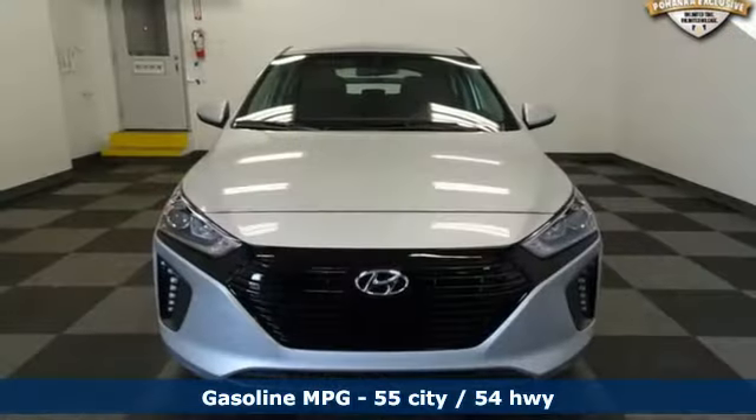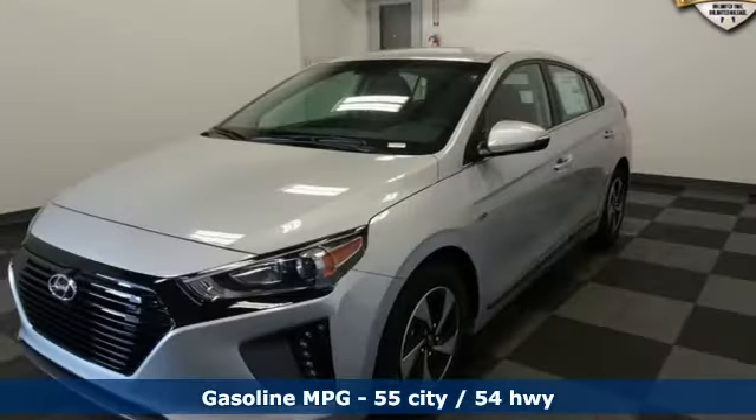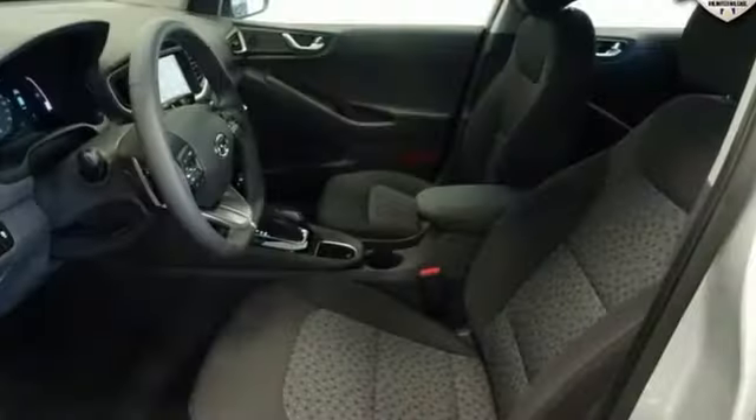Bluetooth streaming audio, power heated mirrors, dual zone climate control, driver and passenger front and seat mounted airbags, doors and push button start proximity key.